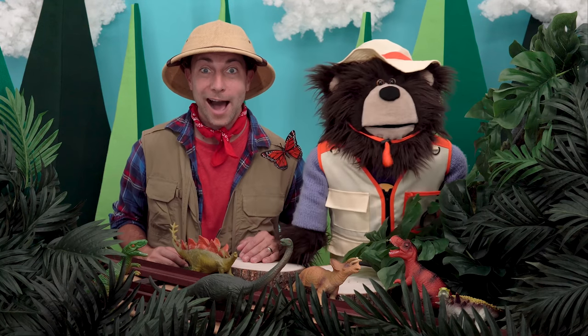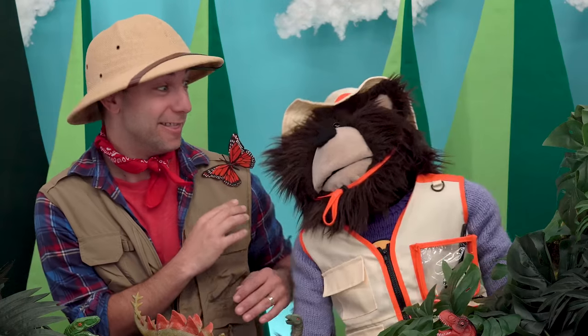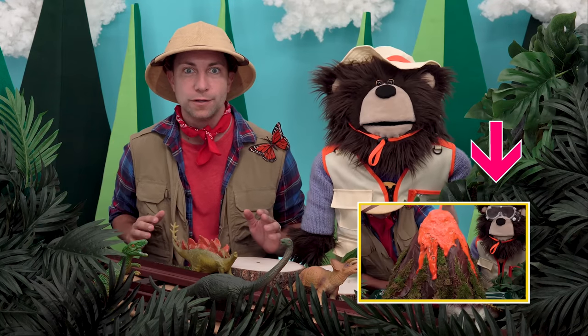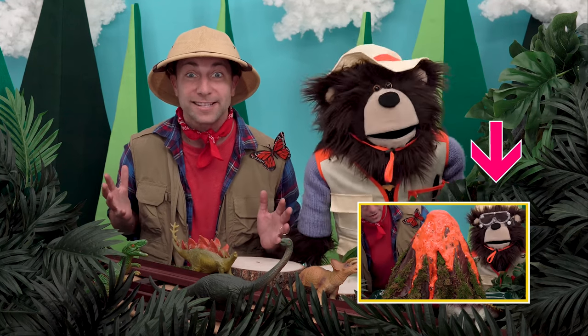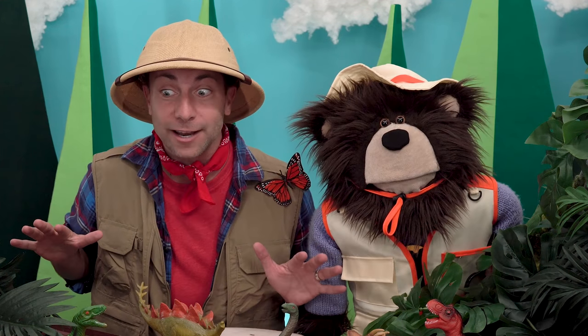Hi, my name is B, like the letter B. This is Mr. Butterfly, and this is Mayta the brown bear. Today we are going to do a volcano science experiment, but first we need to find all the dinosaurs.